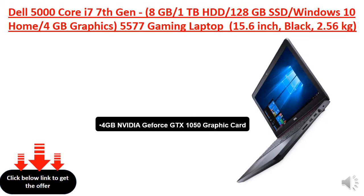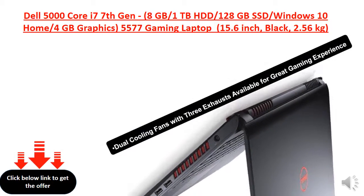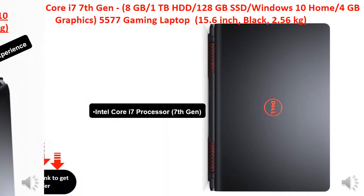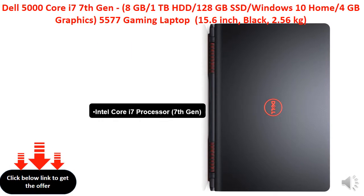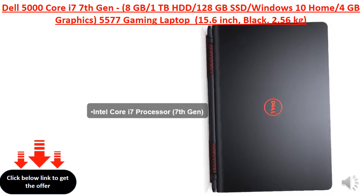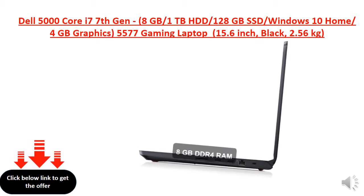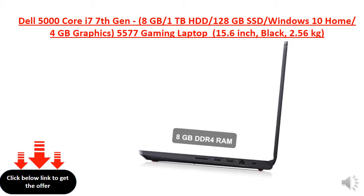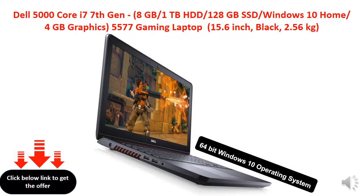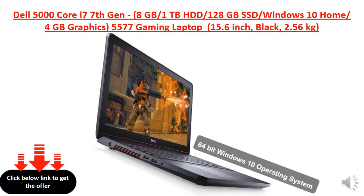4GB NVIDIA GeForce GTX 1050 Graphic Card. Micro Edge Display with 14mm bezel. Intel Core i7 Processor, 7th Gen. 8GB DDR4 RAM. 64-bit Windows 10 Operating System.